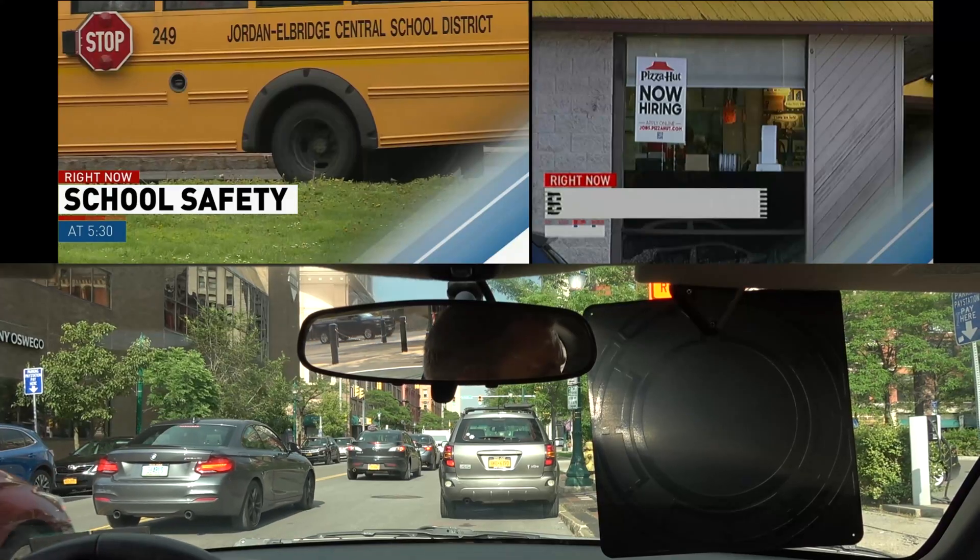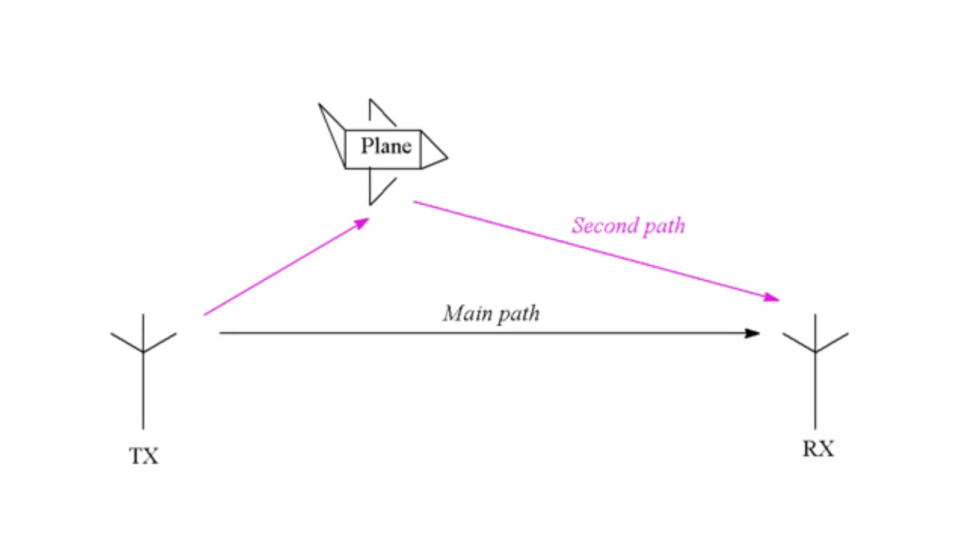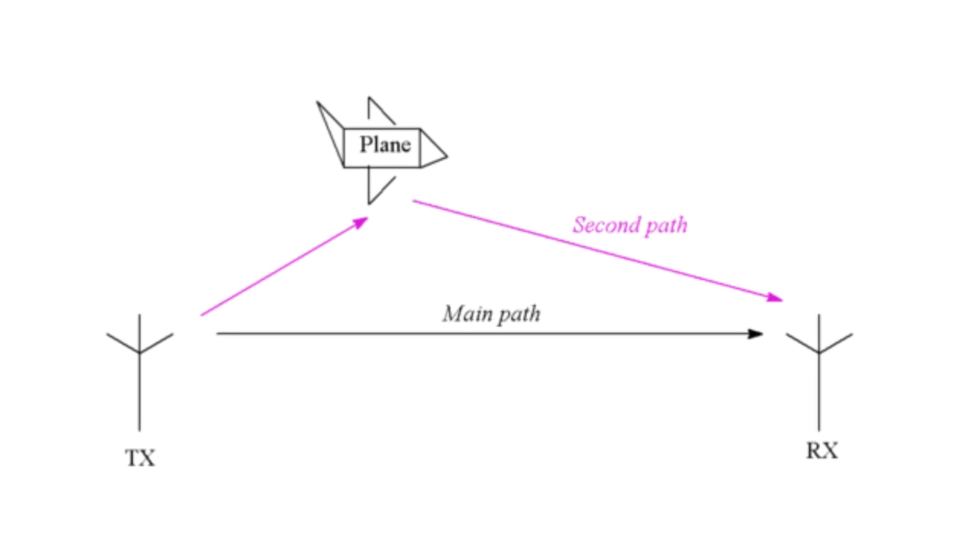While setting everything up, I noticed the 1.0 signal would drop out whenever a bus passed my car — a situation very familiar to many people using indoor antennas. This is caused by multipath interference, when an out-of-sync signal is reflected off a nearby object, confusing your tuner. A few common causes of multipath interference include nearby cars, planes, trains, tall buildings, and trees.